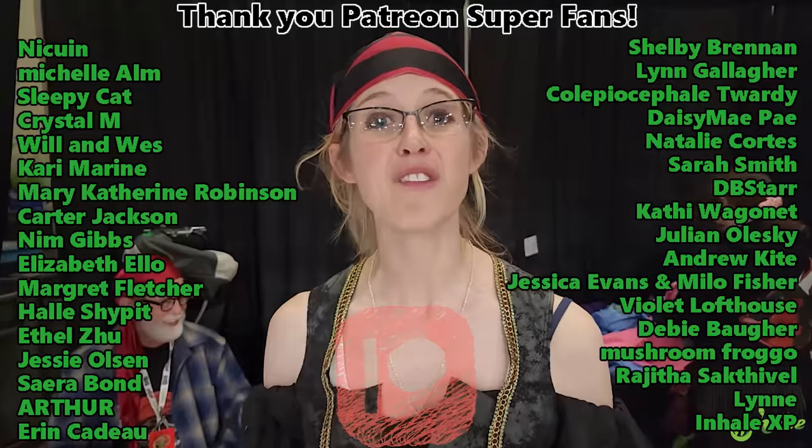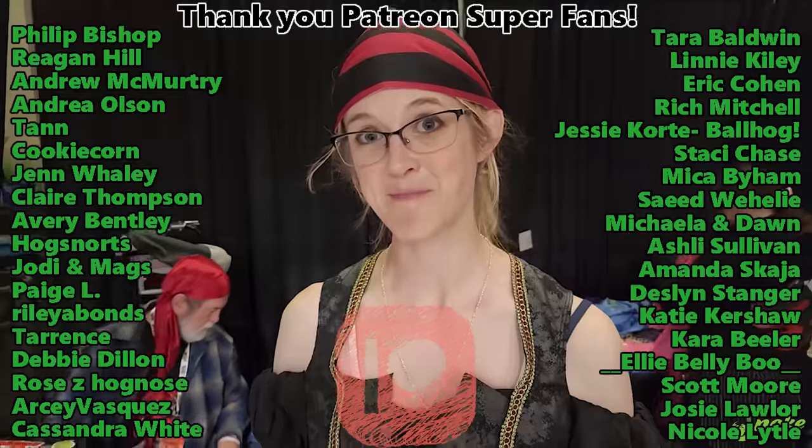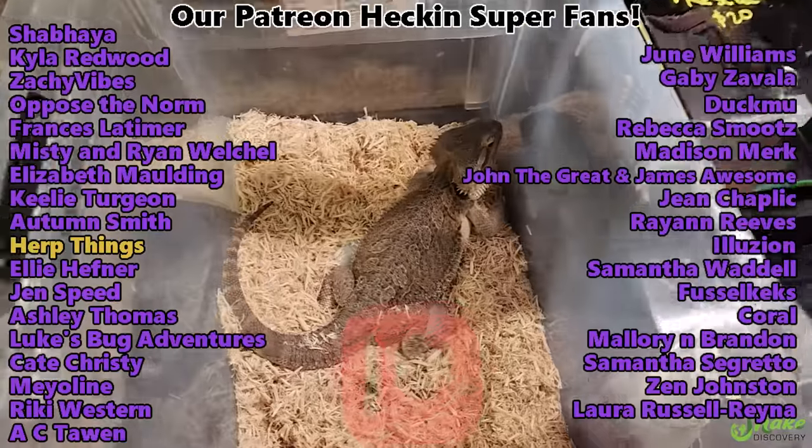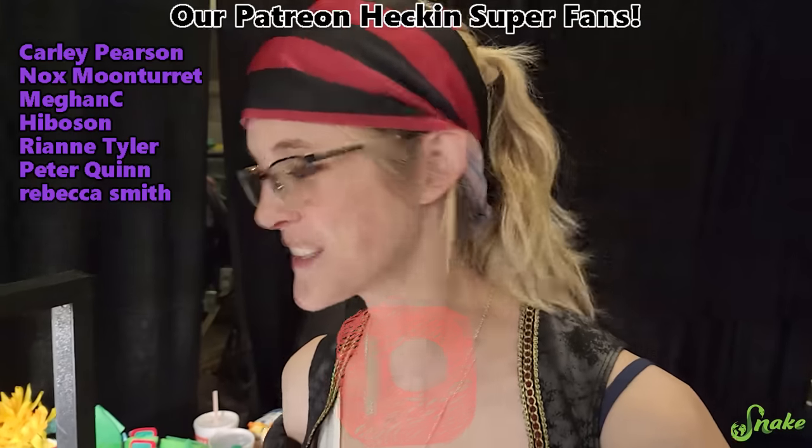Thank you everybody who watches our videos, and we'll see you next time. Now we have to find homes for all these other leopard geckos — and these beardies. They'll find homes, hopefully. We'll see.